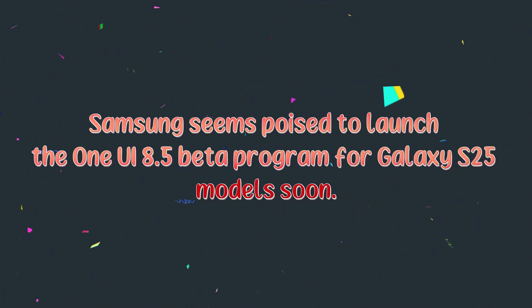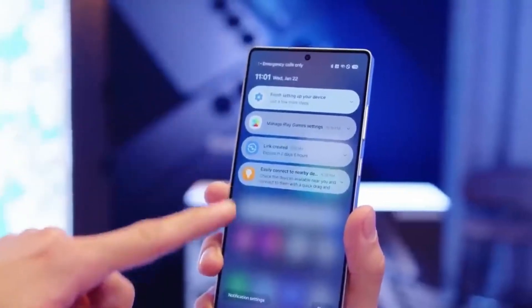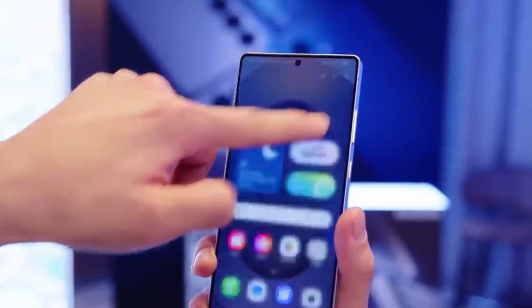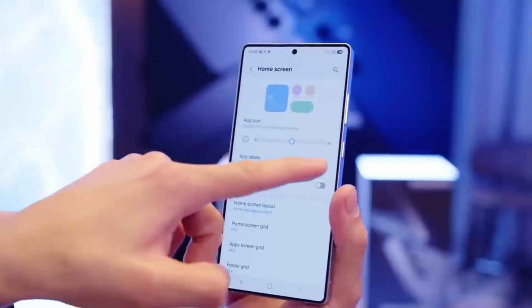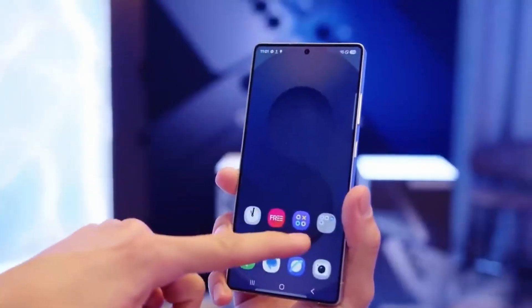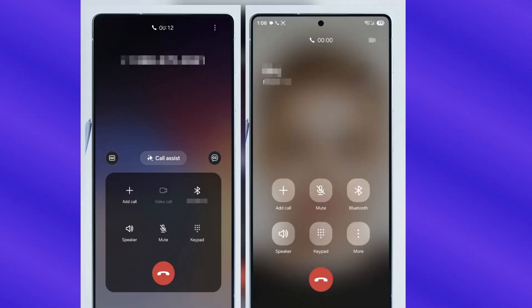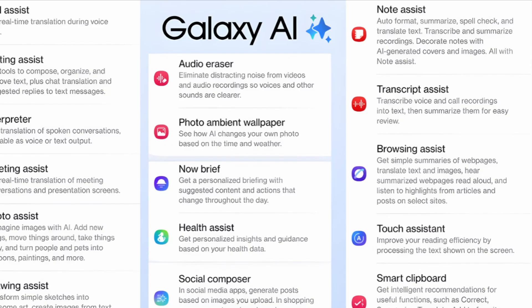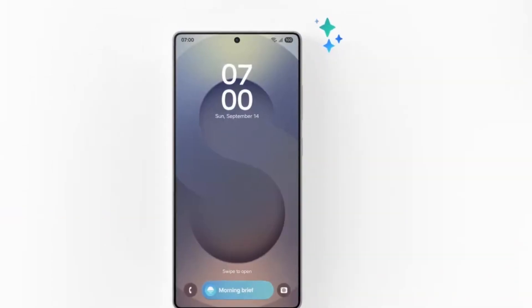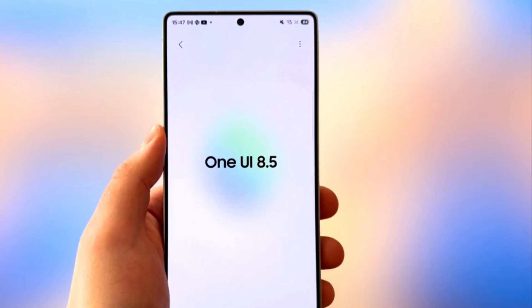Samsung seems poised to launch the One UI 8.5 beta program for S25 models soon. Initially, it was anticipated that the South Korean company would introduce the beta program in November. However, as the month is nearly over, it appears there may be a delay, possibly due to the postponed debut of the S26 series. The first One UI 8.5 beta software has been detected on Samsung's servers, with the expected delay for the Galaxy S26 series launch likely affecting the timing of the beta program as well.